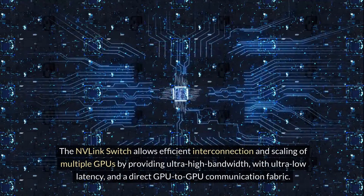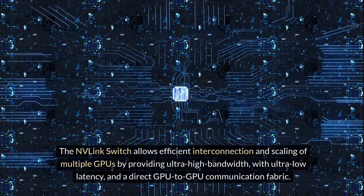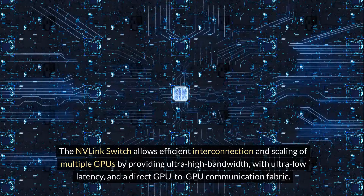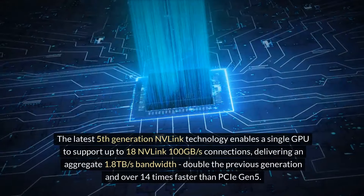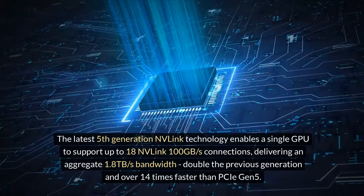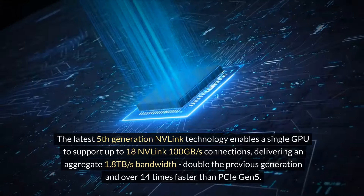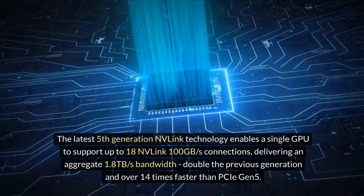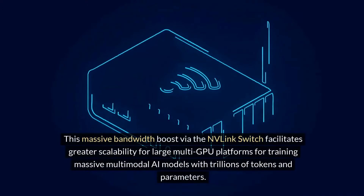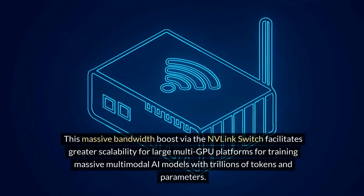The NVLink switch allows efficient interconnection and scaling of multiple GPUs by providing ultra-high bandwidth with ultra-low latency and a direct GPU-to-GPU communication fabric. The latest fifth-generation NVLink technology enables a single GPU to support up to 18 NVLink 100GB per second connections, delivering an aggregate 1.8TB per second bandwidth — double the previous generation and over 14 times faster than PCIe Gen 5. This massive bandwidth boost facilitates greater scalability for large multi-GPU platforms for training massive multimodal AI models with trillions of tokens and parameters.